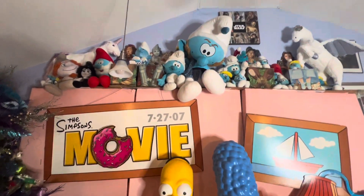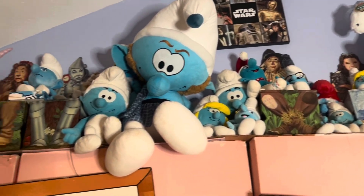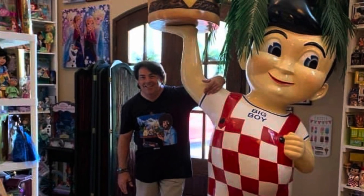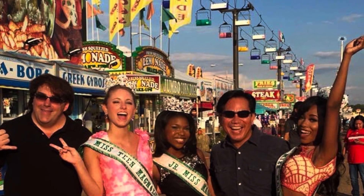In today's video of valuing my toy collection, we're going to value some of the stuff on top of our Simpsons display and a lot of miscellaneous toys. Hey everyone, my name is Chris. I'm a full-time beauty pageant director as my career, but in my spare time I'm a huge toy collector. I've been collecting toys now for over 40 years. You can officially call me a Toyaholic.